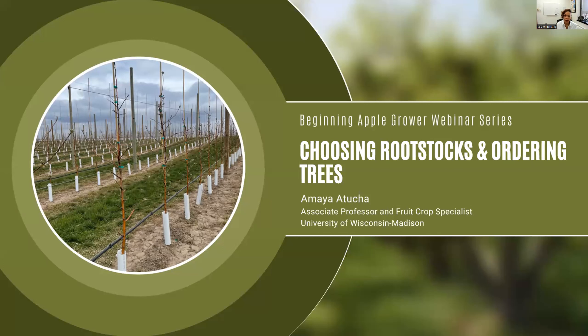We'll let a couple more folks trickle in as we get started. My name is Leslie Holland, I'm an assistant professor and extension specialist at UW Madison in the area of fruit crop pathology. Welcome to our beginning grower apple webinar series. Today our topic is going to be focused on choosing rootstocks and ordering trees with Dr. Amaya Atucha. If you'd like to watch the recording later, you certainly can — that link is in the chat.